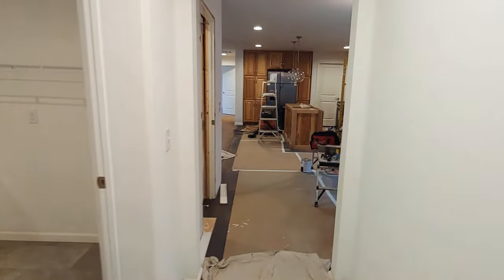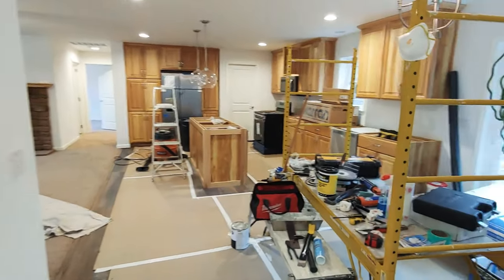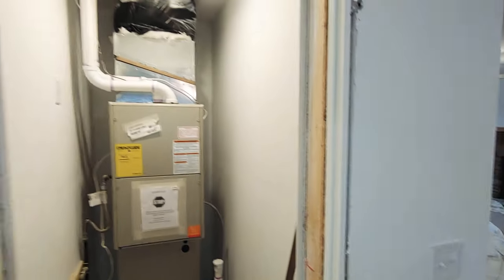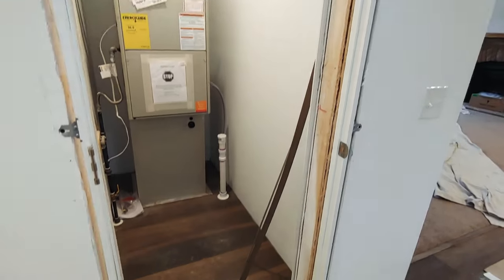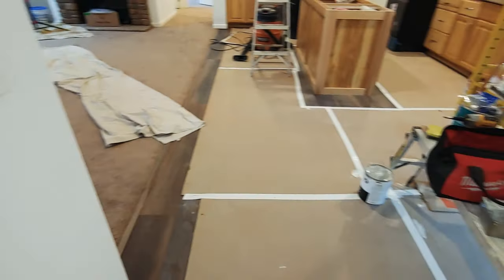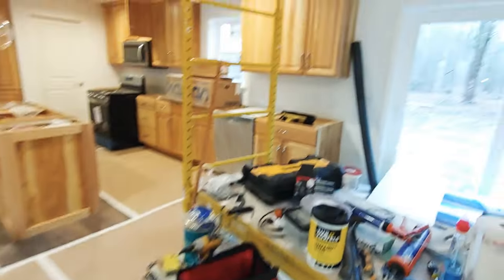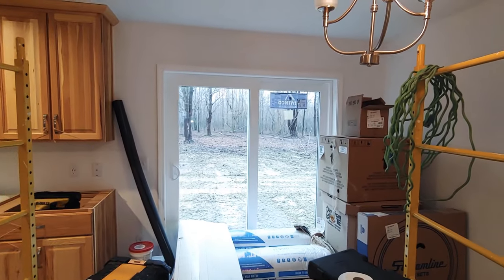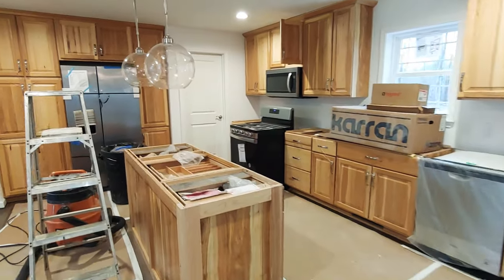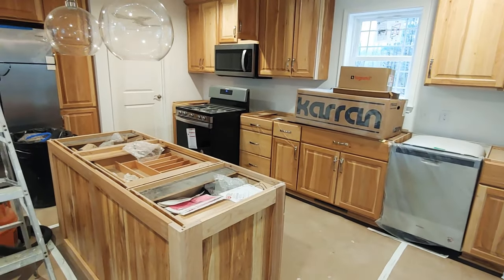We've got a ton of stuff in here right now so looking forward to getting you the next video when everything is done. This is our furnace closet that will have its door put on it soon. These are all vinyl plank floors throughout this house. Nice set of sliding doors off of the kitchen nook area. And this client is doing all custom countertops — I believe they're doing Corian.